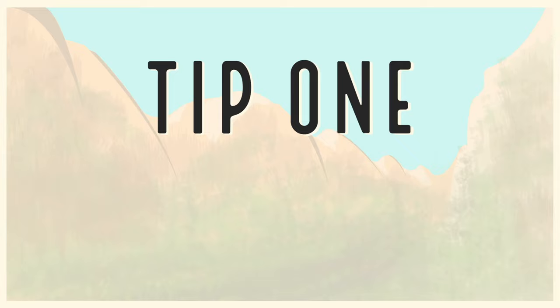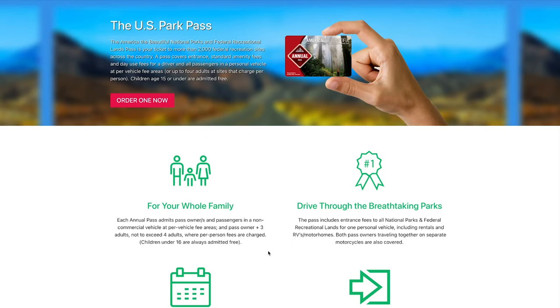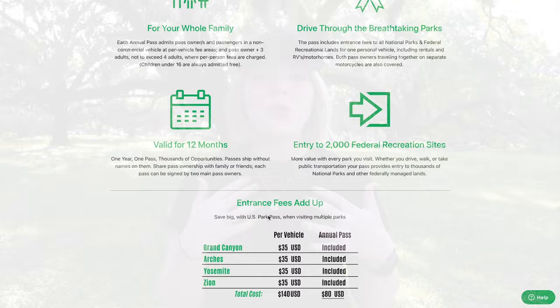Tip number one is to buy an annual pass for the national parks — it's called America the Beautiful. It's $80. Literally every state has national parks, and Utah has five. So you go there, knock them all out, have a great time, and save so much money. That pass paid for itself so quickly, and that's actually one of the things we did right. I'm going to link it below for you.